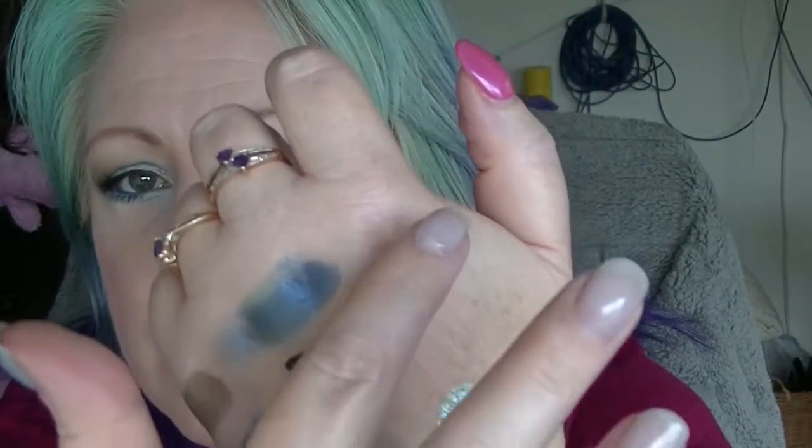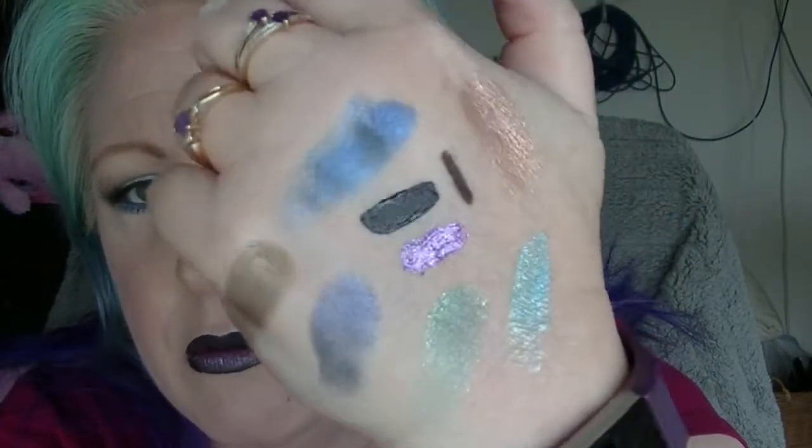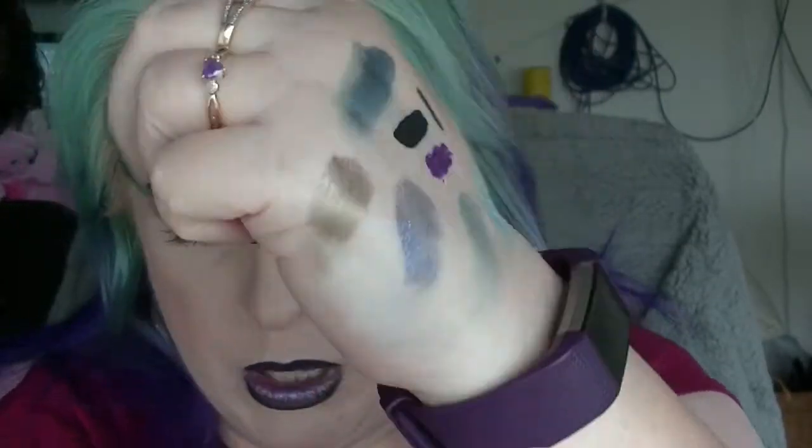They are actually pretty pigmented, though they are a little powdery even though they're baked eyeshadows, which is kind of surprising. And then there's Tempting Torque. So it is a very blue kind of palette, but we are coming into winter here in Australia, so not necessarily a bad thing.